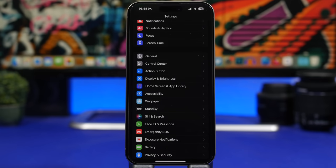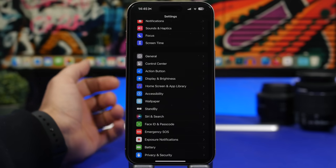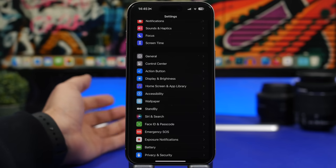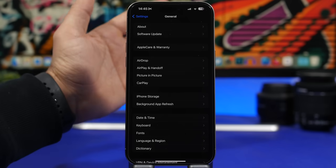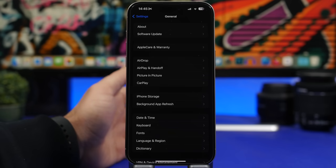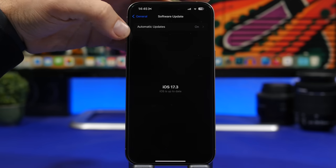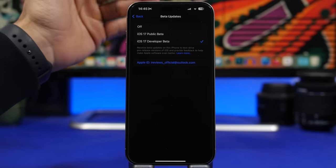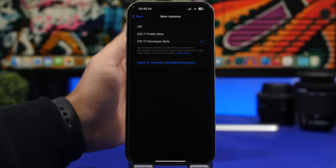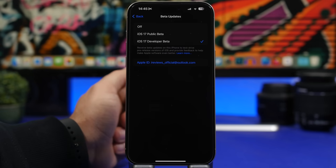If you have updated to iOS 17.3 beta and you have the RC version, that means you already have the same version Apple will release to the public, so you don't need to update. If you have any of the betas, you can update to the RC or turn off the betas and update to the public version. To do that, go to Settings > General > Software Update and turn off beta updates so you stay on iOS 17.3 public releases and don't get enrolled in the iOS 17.4 beta.